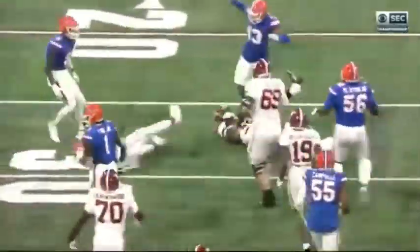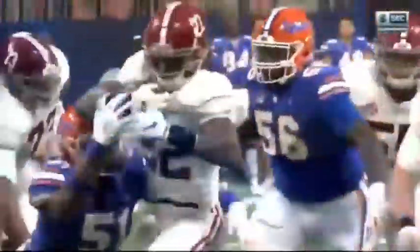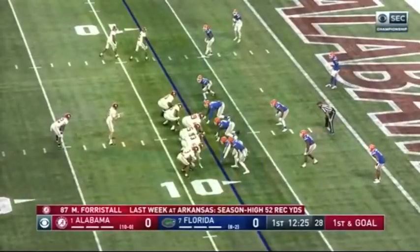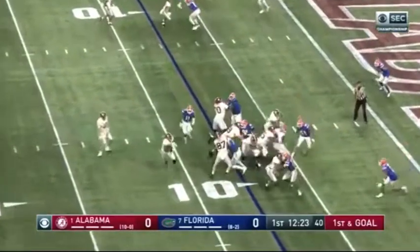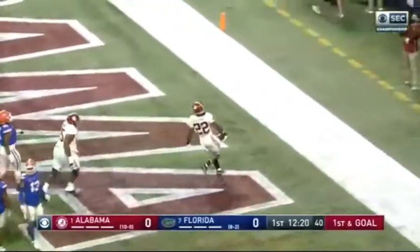He darts and he's tough to bring down. He's not just a scamper guy — he's a run-you-over guy, too. Comes in with a career-high six catches for 52 yards last week. His first one got him down close, and Najee Harris gets him to the end zone.